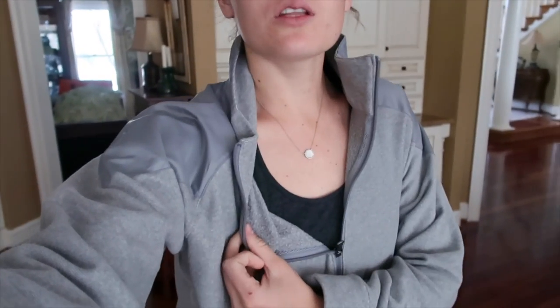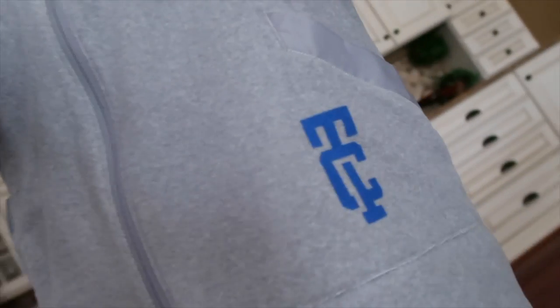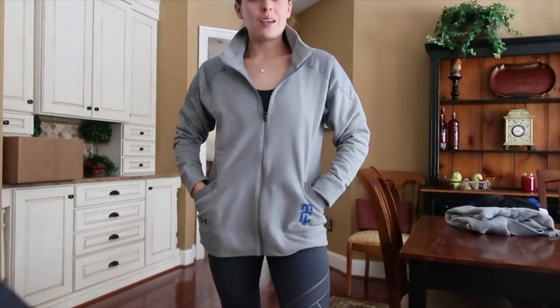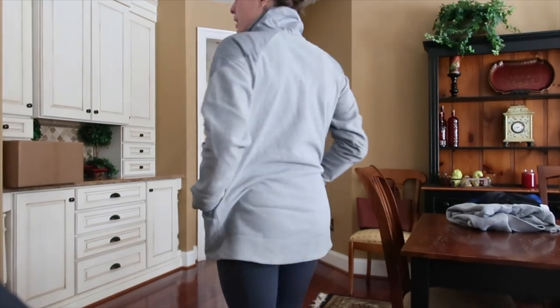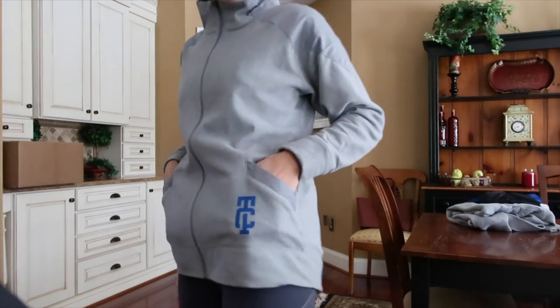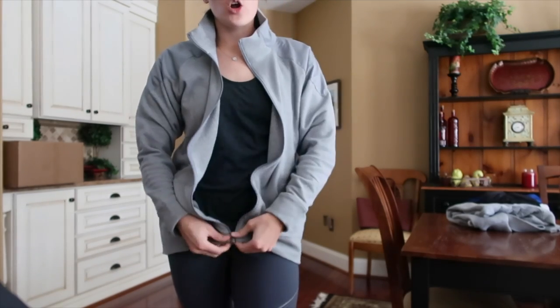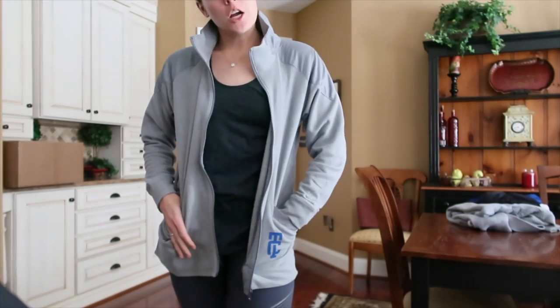The great thing about all the gear is that you can layer. Right now I have not only the TCL tank, but the TCL jacket — pockets, super comfy, super cozy. Looks great. This is what it looks like in person. Zip it all the way up, nice circle, little TCL pocket on the front. Zip it down, wear it open. Very nice.